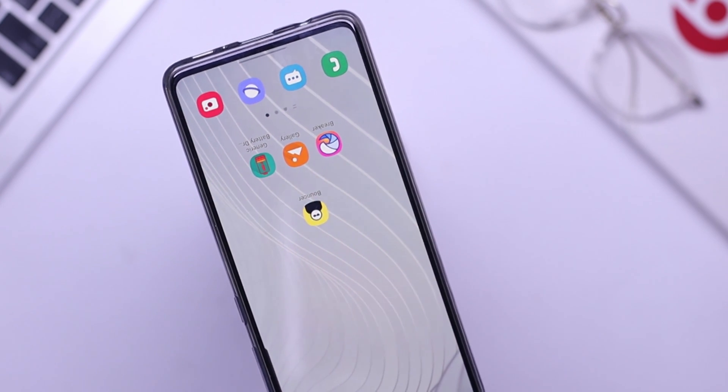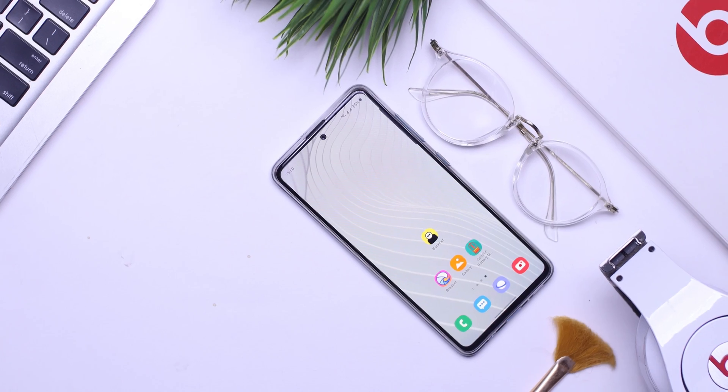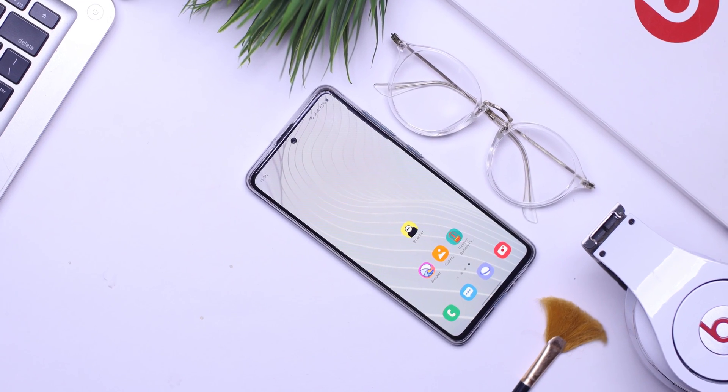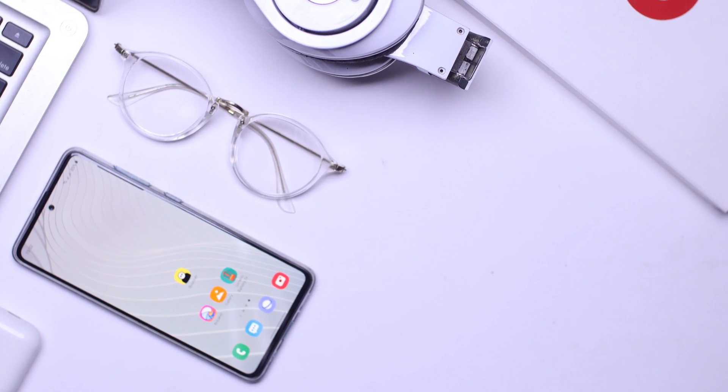Hello guys, it's Rekakwe and welcome to another episode of Top Android Applications for the month of March. In this video, I'm going to share with you 5 amazing applications to check out that are going to help bring the best out of your mobile devices. Without wasting much of your time, let's get to the video.